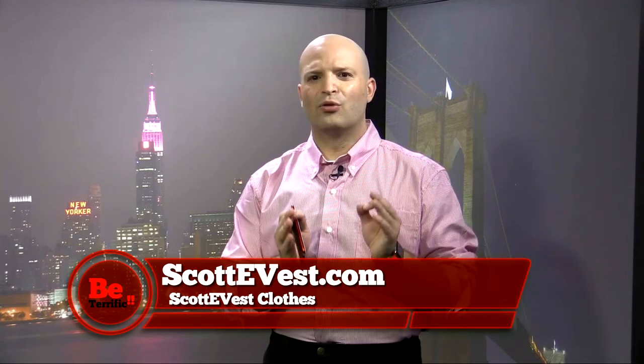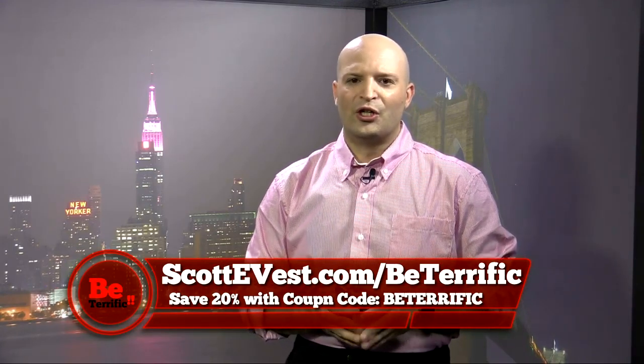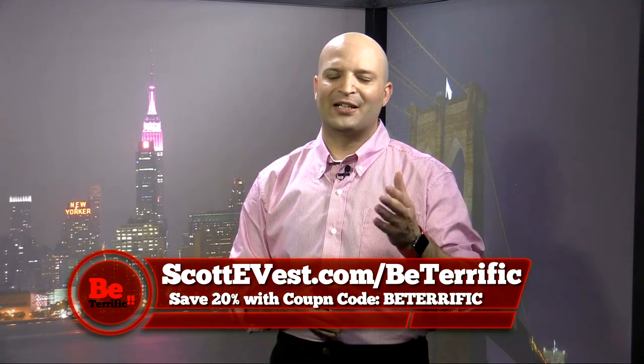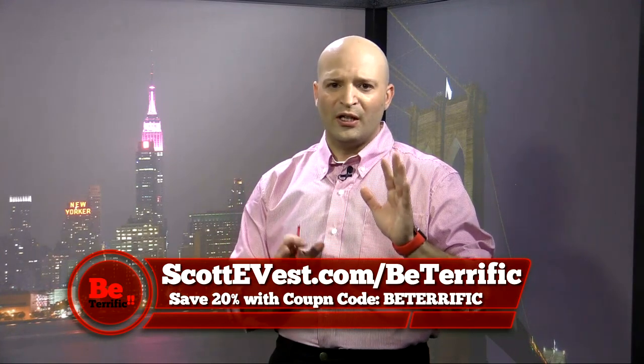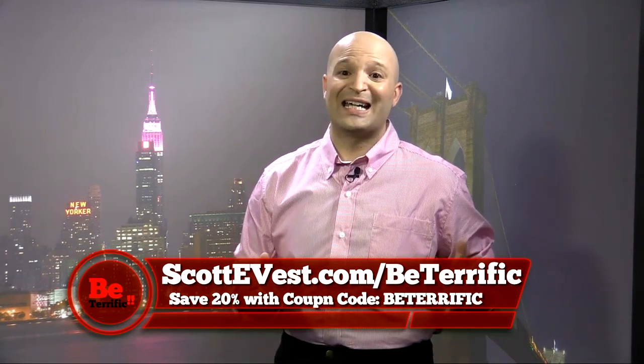You can also run headphones through a lot of the clothing, and we're going to take you through some more of the clothing line in just a second. But first, because you're the Terrifics and you're so special, we've made a deal for you — go to scottyvest.com/be-terrific, and you get 20% off your purchase. Go there, check out what you like, and save 20%.